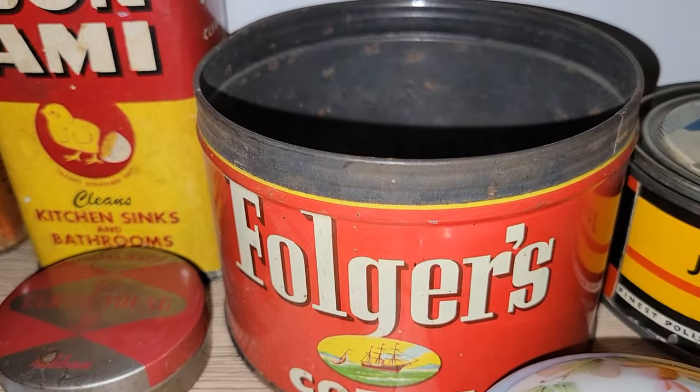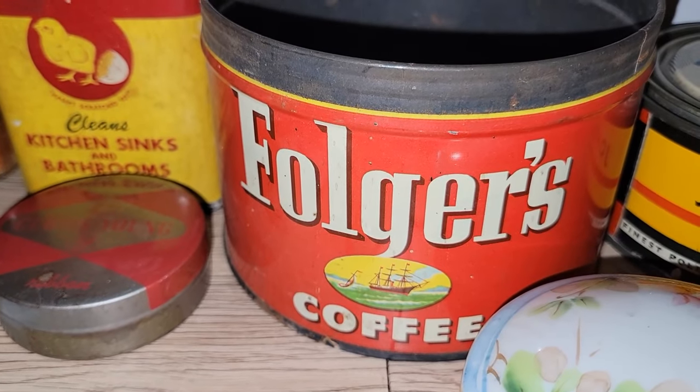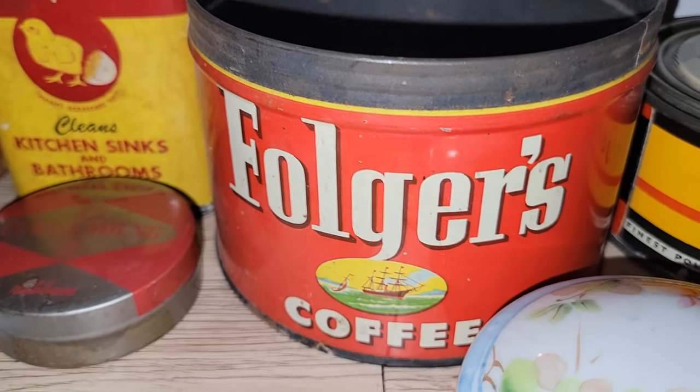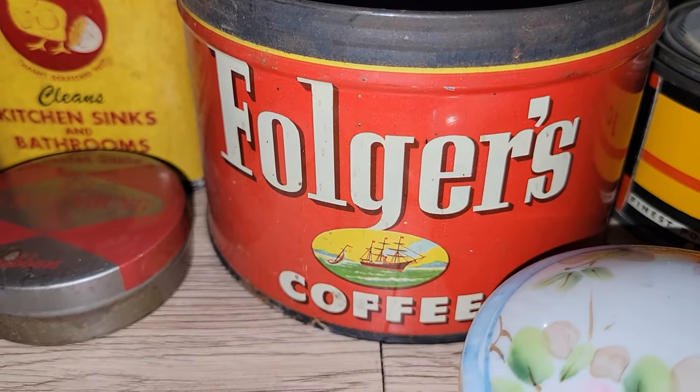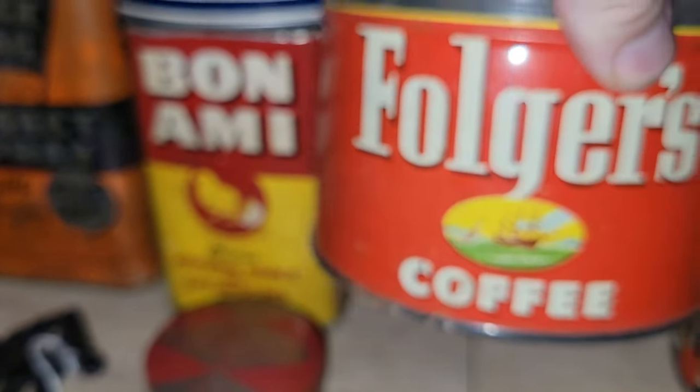I also found a Folgers coffee tin without the lid. That would be good for a plant or maybe even an assemblage. I just love the graphics on it. It says established in 1850, so this is from 1952 — so cool.